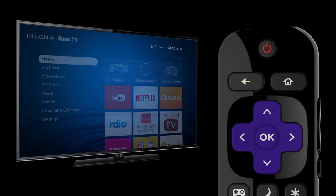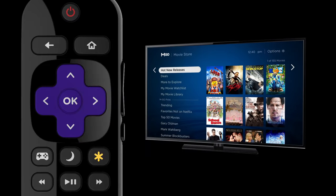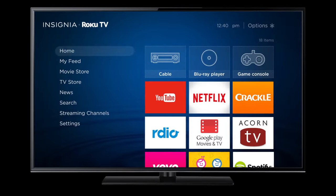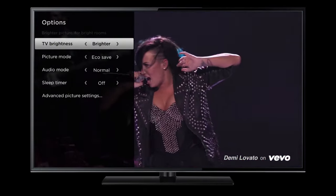The back button takes you to the previous screen, and the star button reveals more selections depending on where you are. For example, highlight a title and press star to see more options. Or, if you're watching a video, press star to reveal audio video settings.